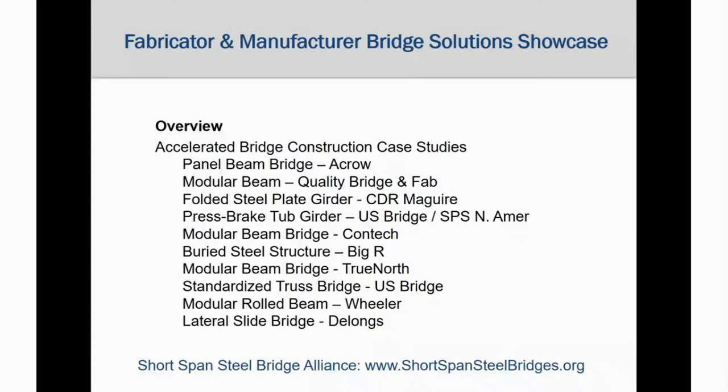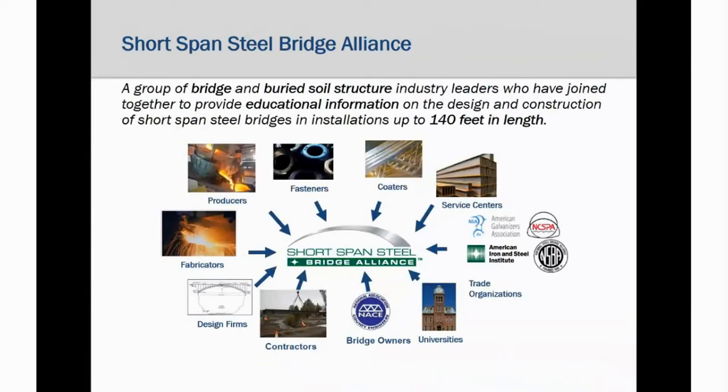You may get more information about any of these firms through an internet search or from the alliance website, shortspansteelbridges.org. The Short Span Steel Bridge Alliance is a group of bridge and buried soil structure industry leaders who have joined together to provide educational information on the design and construction of short-span steel bridges in installations up to 140 feet. Today, the fabricators and manufacturing firms represent one type of member from the Short Span Steel Bridge Alliance group of stakeholders.